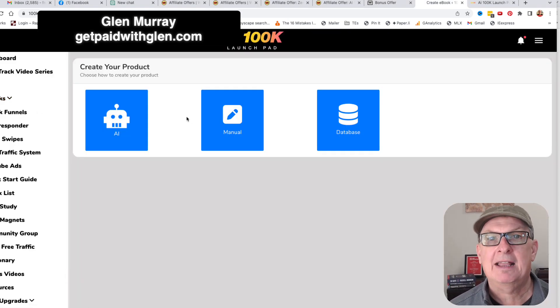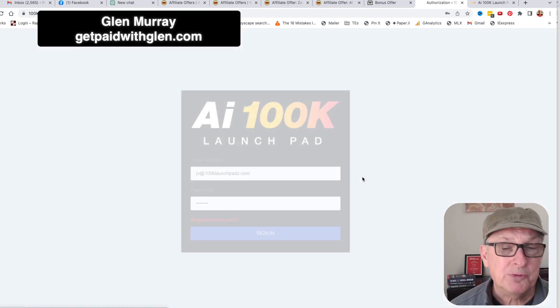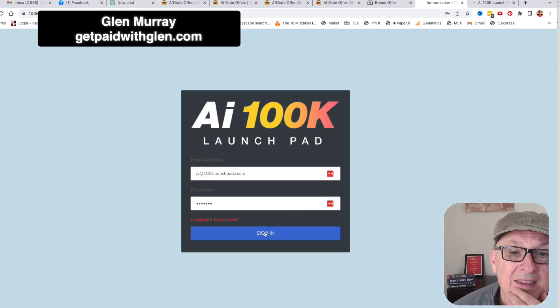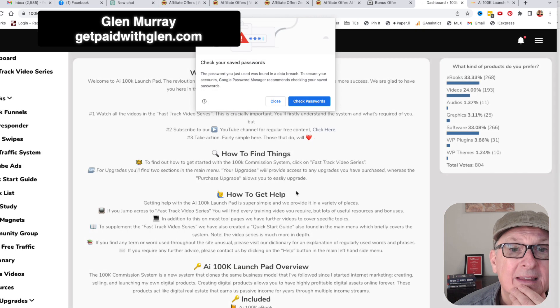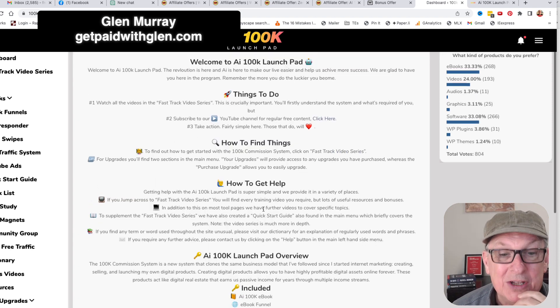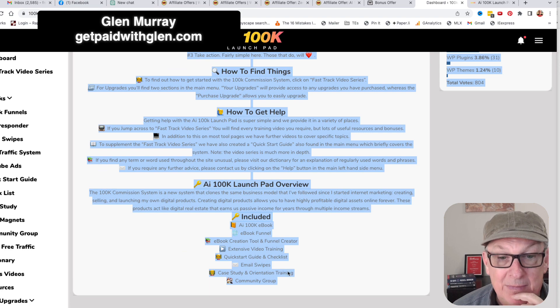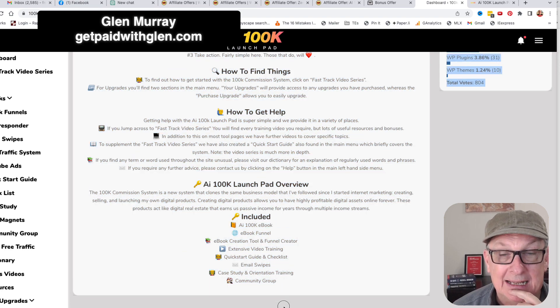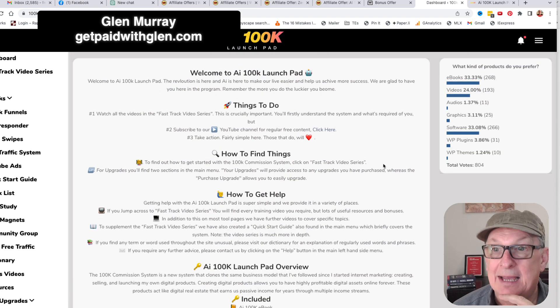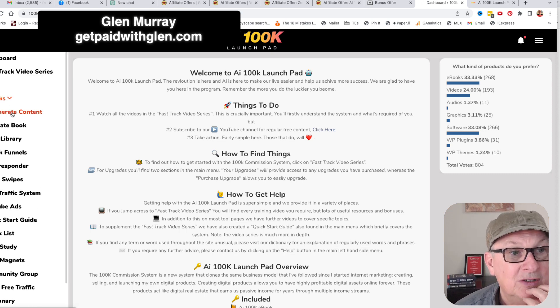So this is the back office dashboard. Very simple. You basically want to go through this list — do this list, make sure you do this. Just go step by step and mark them off. The AI is ChatGPT, and it's so easy.